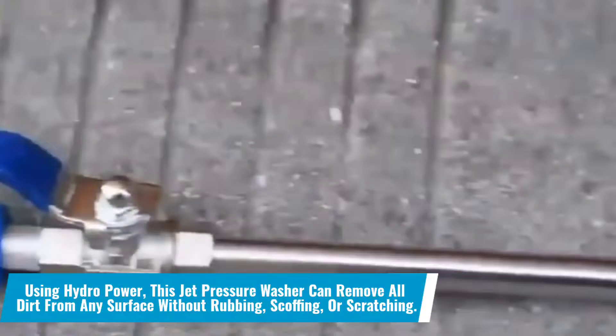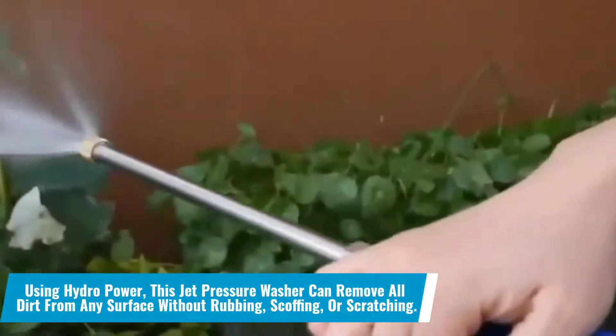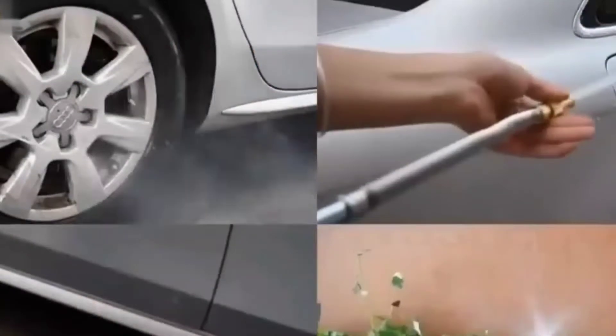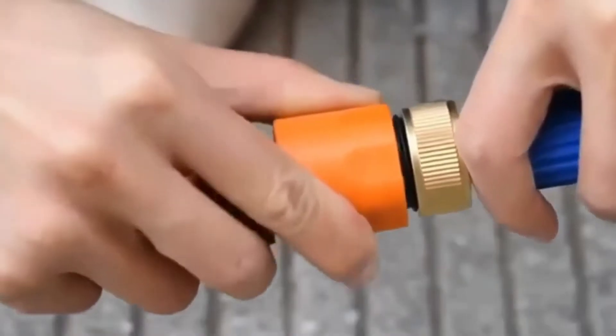Number 14: Using hydropower, this jet pressure washer can remove all dirt from any surface without rubbing, scoffing or scratching. There is no effort required. Simply connect the washer to a water source and let the water rinse away all the dirt from the surfaces without harsh rubbing. It can be used practically anywhere.